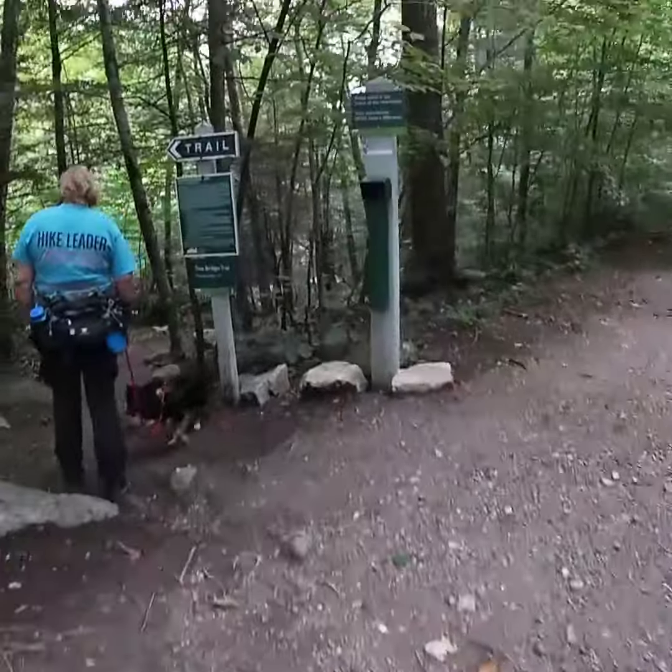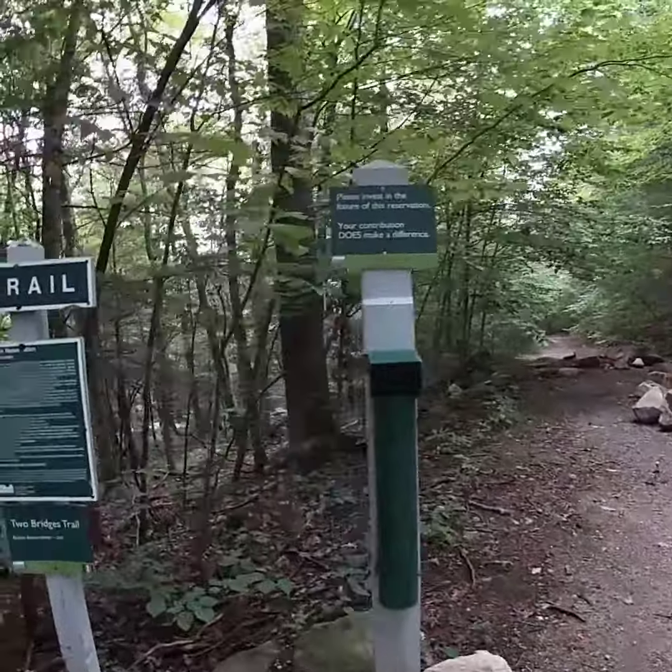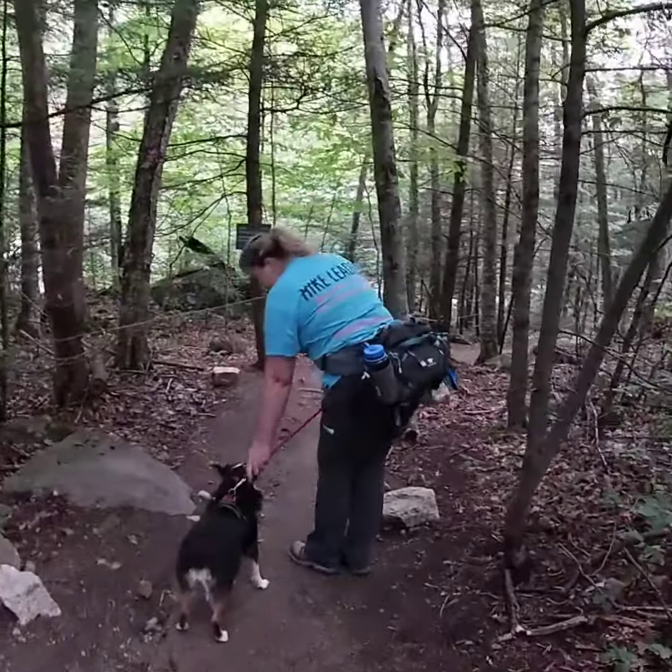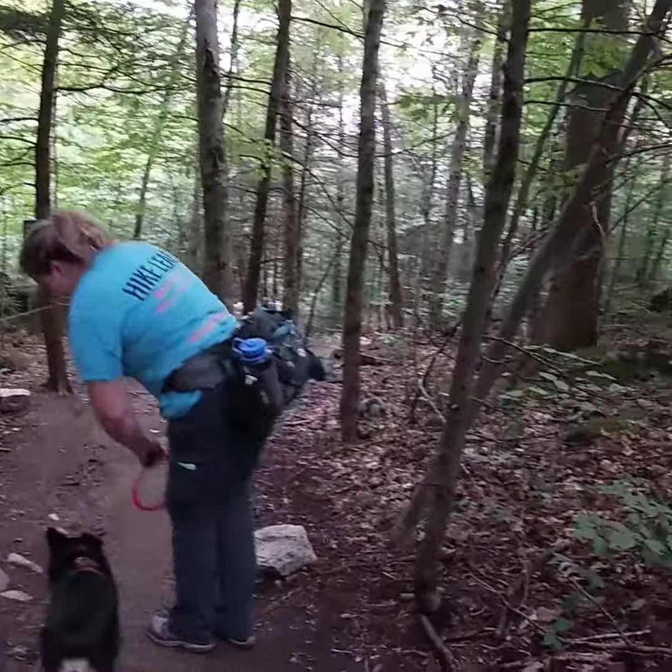Good girl. Two Bridges Trail, Bullet Reservation, two miles. Come on.